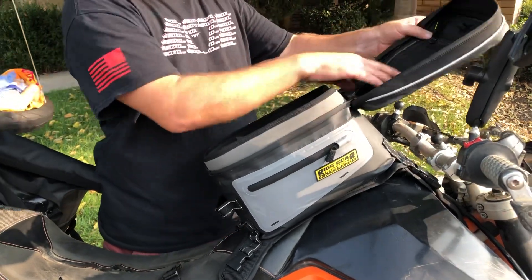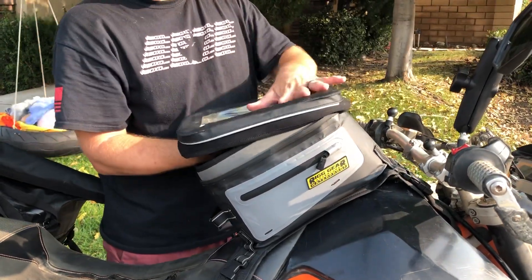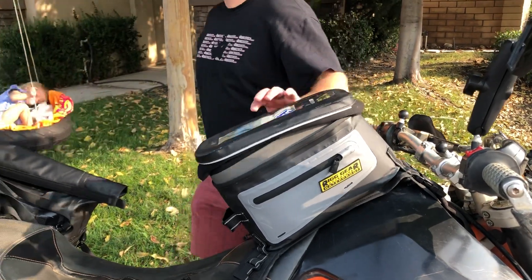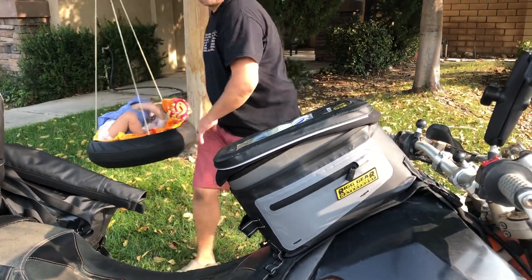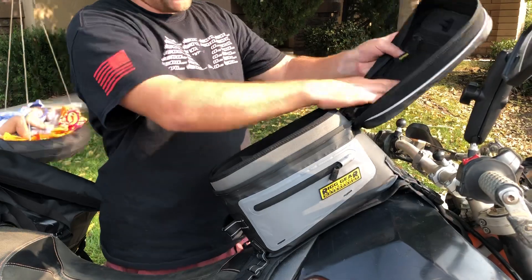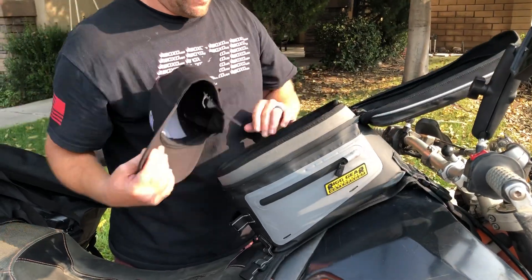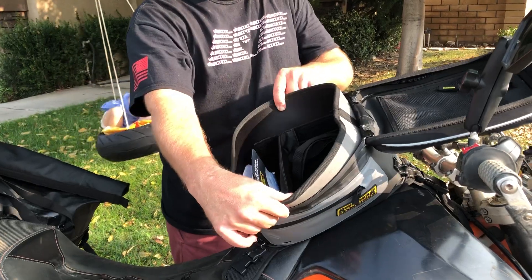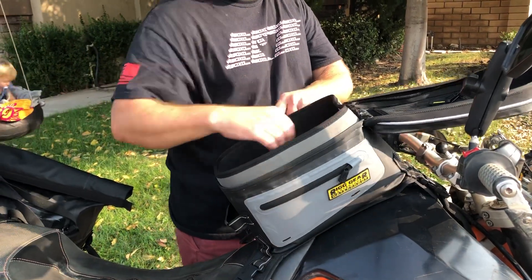Let's take a quick look inside. We've got a mesh pocket here that's see-through — you can put your phone, your map, or anything else you want here on the top. So your map could be here on the top in a mesh pocket that you can see through. On the inside of the bag we actually have some separators, so you can move that separator forward and back.